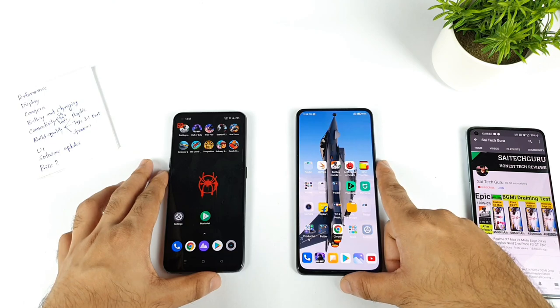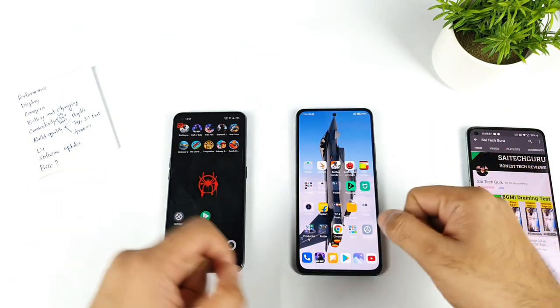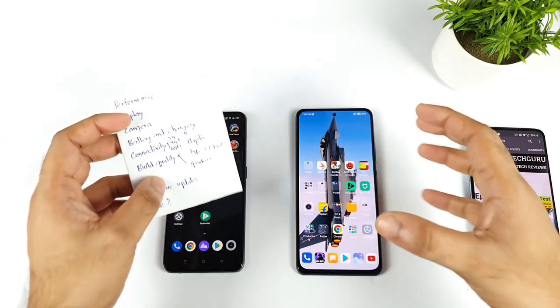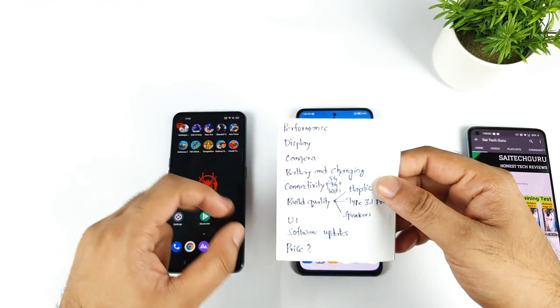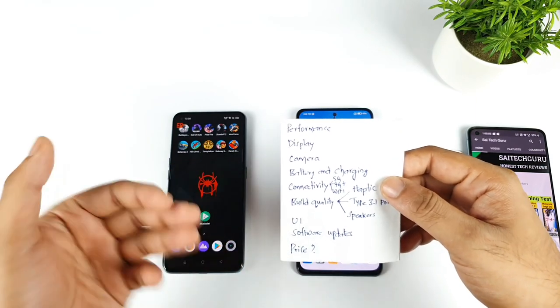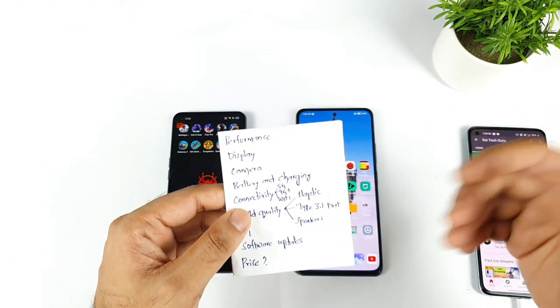After using both phones for a very long time, I did understand which phone has what type of solid advantages. That's what I'm going to demonstrate in this video. I'll try to talk about each and every category, declare the winner, and conclude which phone to buy.